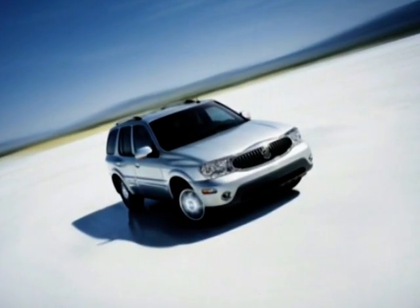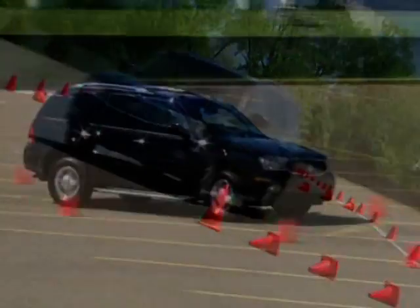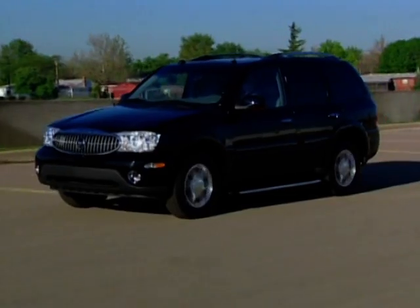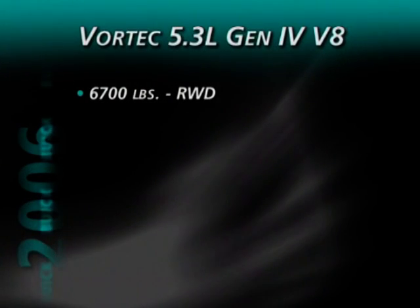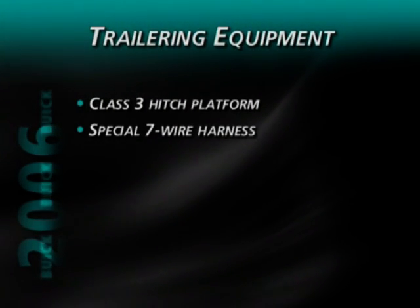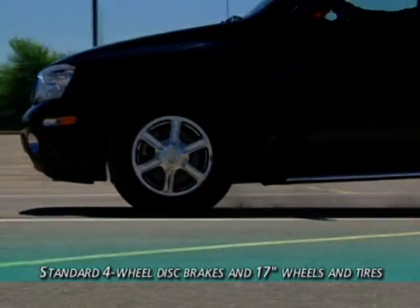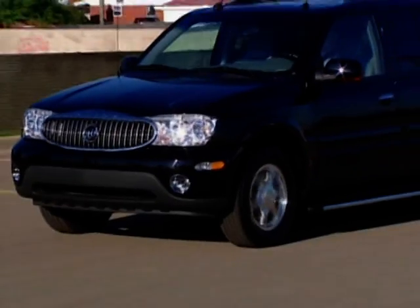Maneuvering Rainier over rough terrain or around town is made easier with variable ratio power rack and pinion steering, which increases firmness at highway speeds for more control. Rainier's towing capability is demonstrated by its ability to tow up to 6,700 pounds in the rear-wheel drive version and up to 6,500 pounds with all-wheel drive when equipped with the Gen4 V8 engine. Standard trailering equipment includes a class 3 hitch platform, special 7-wire harness, center high-mounted stop lamp wire, and heavy-duty flasher. Standard 4-wheel disc brakes, 17-inch wheels, and all-season tires round out Rainier's impressive ride and handling features.